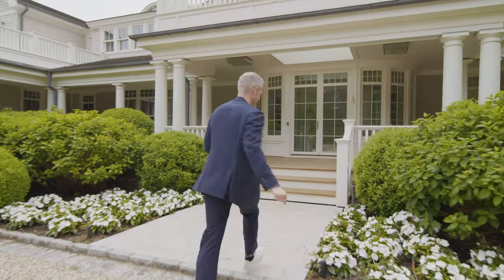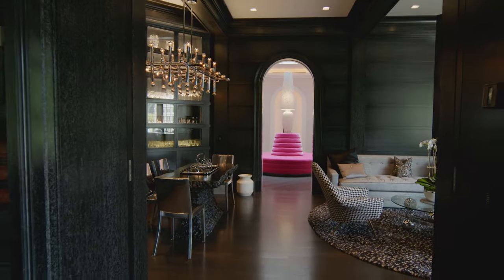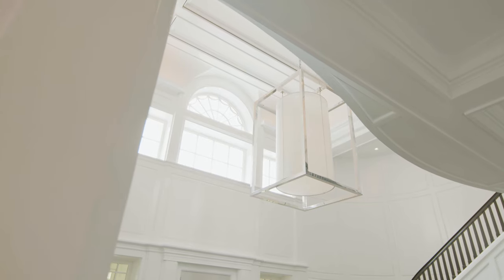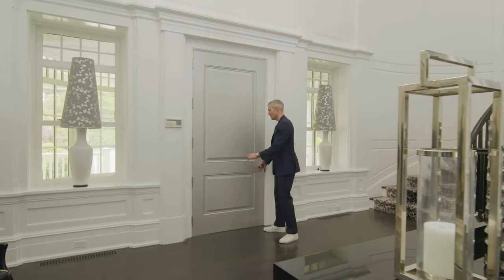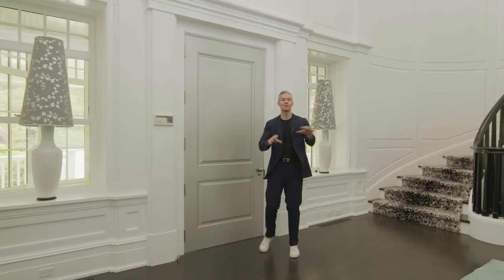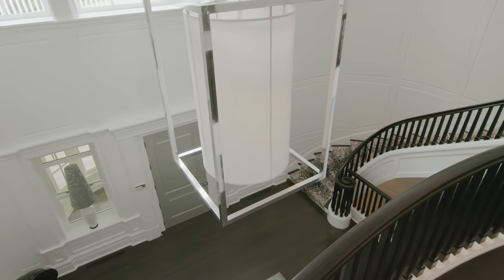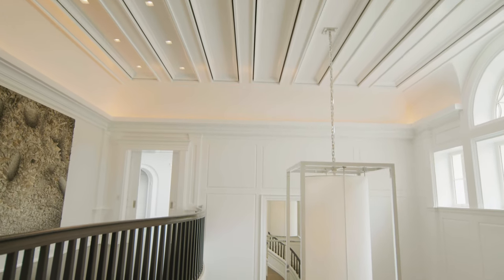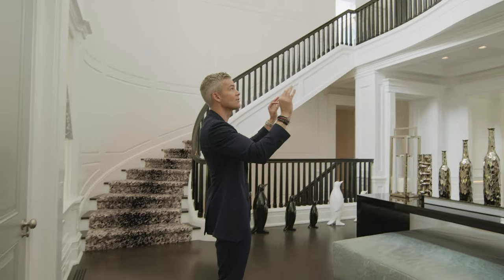Let's go to the entry foyer — this is gonna blow your mind. Talk about an entry. There's a foyer space that leads into the main foyer, which is the size of some houses. You've got the double height ceiling, these incredibly beautiful ceiling panels, and if you look all the way up, you see that the ceiling paneling has these reveals — those reveals are the air conditioning.